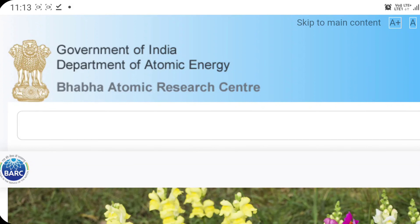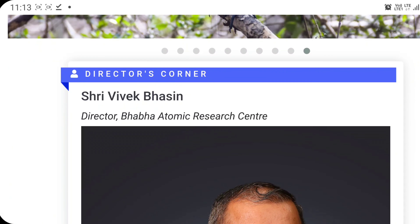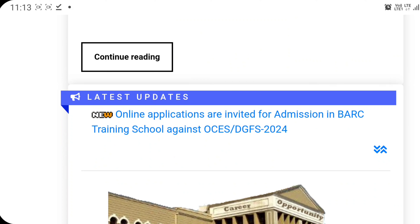First, you have to go to the website of BARC, Government of India, Department of Atomic Energy. This is the website of Bhabha Atomic Research Center. On the first page, you can see that online applications are invited for admission in BARC Training School against OCES/DGFS for the year 2024. You can find this in the latest updates section on the first page itself.